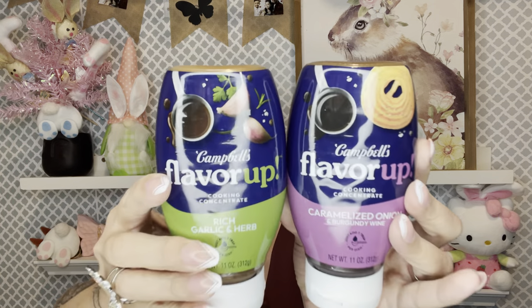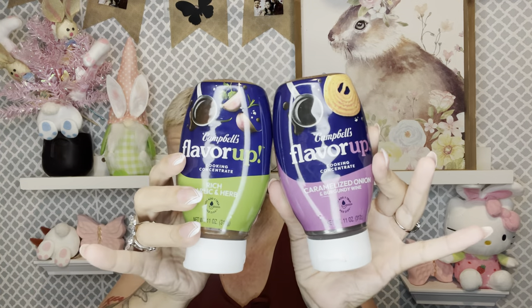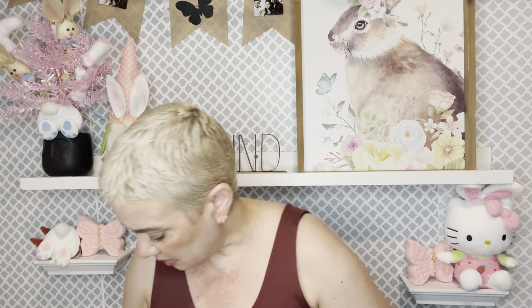I always post right away on my community tab when I find something new. I found the Campbell's Flavor Up — this is right up my alley. I got the caramelized onions and burgundy wine and the rich garlic and herbs. You get 11 ounces for a dollar twenty-five — great for sprucing up dishes. I checked the nutrition: five calories per serving, one gram of carbs, zero sugar, so I can definitely use these on my low-carb plan.